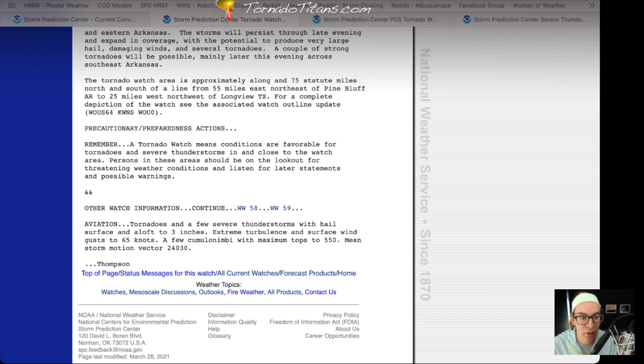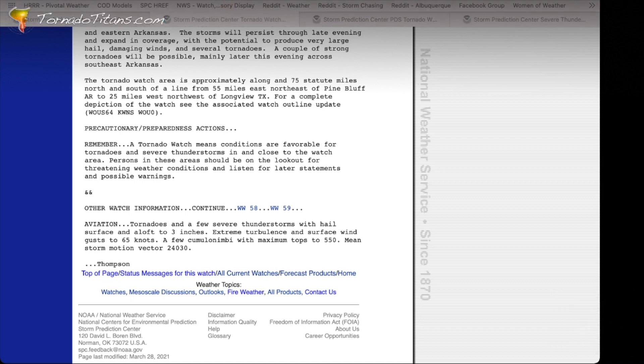Mean storm motion vector 240-30. The first three numbers are the direction the storm is coming from — so 240 degrees. I'll pop something up on screen right now to show you exactly what that looks like. And then 30 is knots. Anytime in this aviation section, speeds are going to be knots. The last two numbers are the speed the storm is going to be going. 30 knots translates to about 35 miles per hour. So these storms are going to be moving from 240 degrees at 30 knots — about 35 miles an hour.